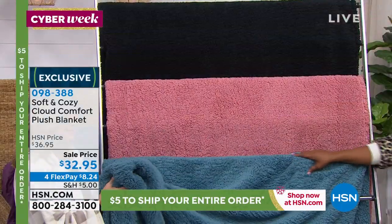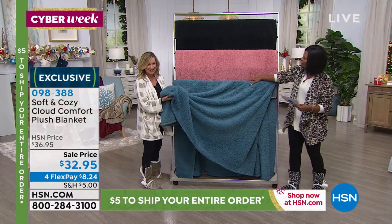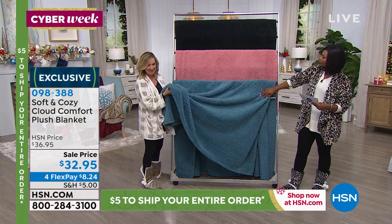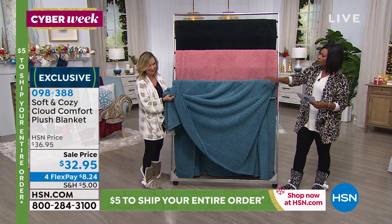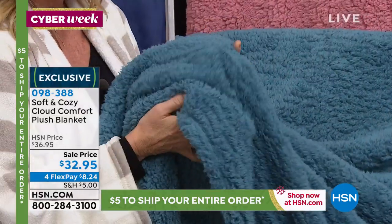It is so plush and it is actually a dyed Sherpa. So if you love our faux Sherpa, look at how plump this is. It's Sherpa on both sides. Oh my gosh. And it's light as a feather, but it is so warm and cozy.